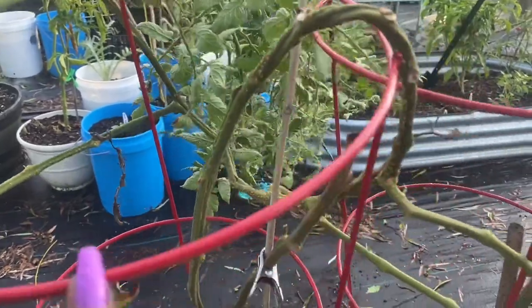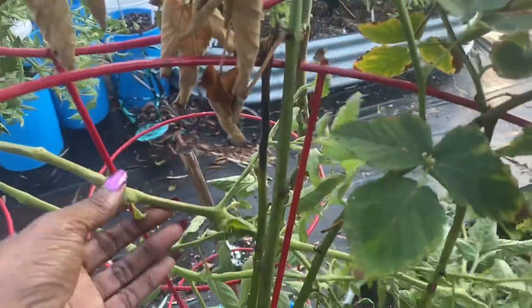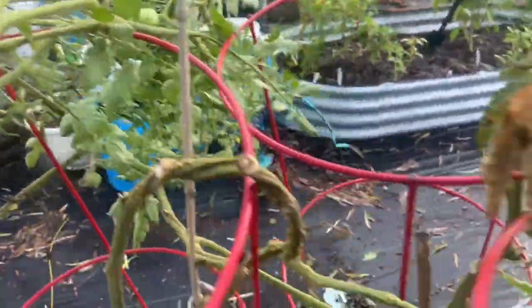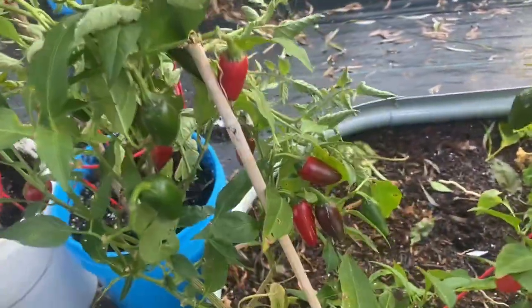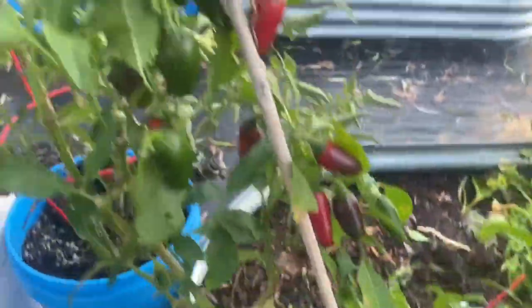This is a blackberry bush still holding on. And right there is a tomato plant that I'm still letting grow because it still has tomatoes on it. Right next to it is a jalapeño pepper that is loaded with peppers.